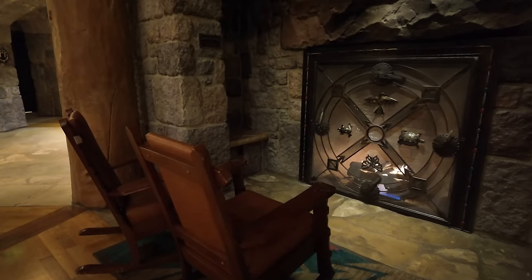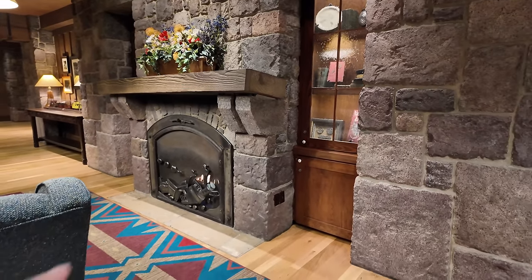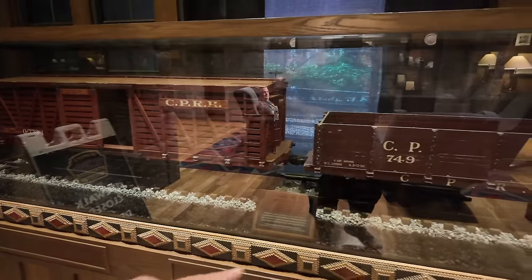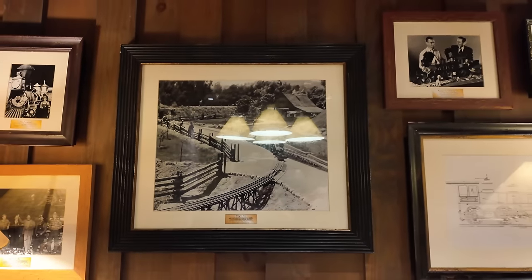I could just sit here and rock away. This actually reminds me of the Grand Californian — I love sitting in front of the fireplace. This is the Caroline Pacific Room, named after Walt Disney's love of the railroad. It actually has his first attraction in here. You can sit down on little rockers, and the train is right here on display. This was literally in Walt's backyard — you know those pictures of him sitting on it? That's this train right here.